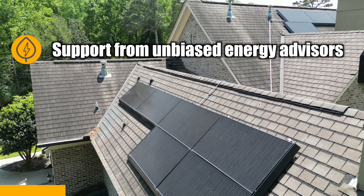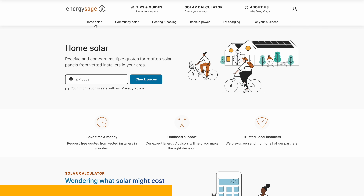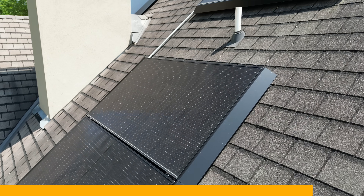Thanks to Energy Sage for sponsoring this portion of the video. If you've ever thought about adding solar to your house, you know how daunting that process can be. Energy Sage is a 100% free online resource to help empower you to go solar. You get support from unbiased energy advisors to answer all your energy questions, with no calls unless you want them. They've helped over 1 million homeowners find a solar installer. Their competitive marketplace often gets you 20% savings over the broader market. If you've already got a quote from Tesla, you can upload that to Energy Sage and compare it to other installers. It's always good to get multiple quotes when you're going to make a big purchase.